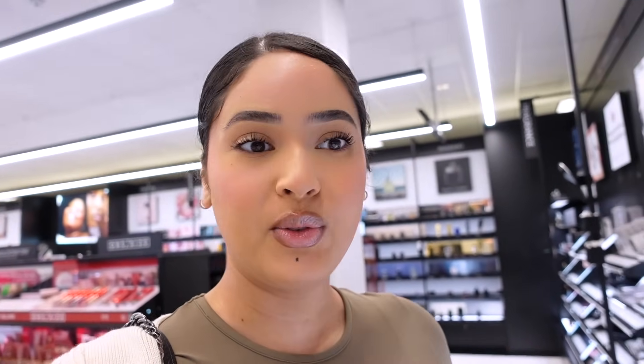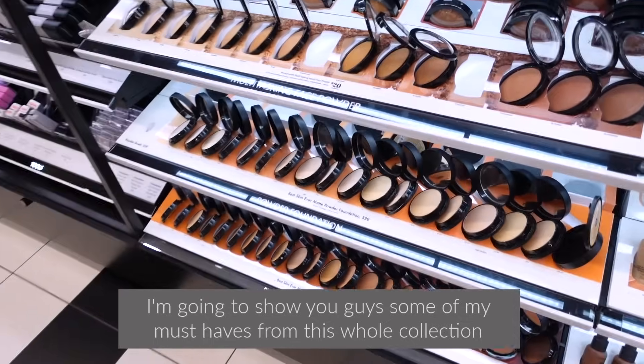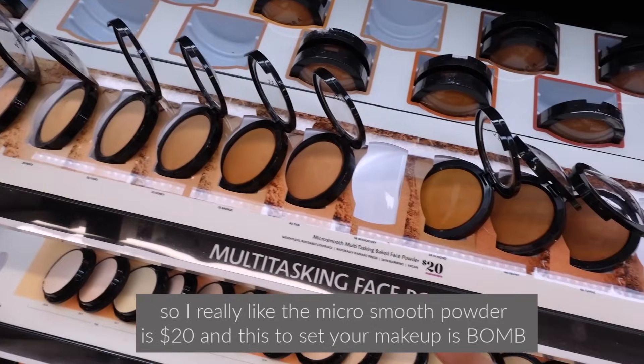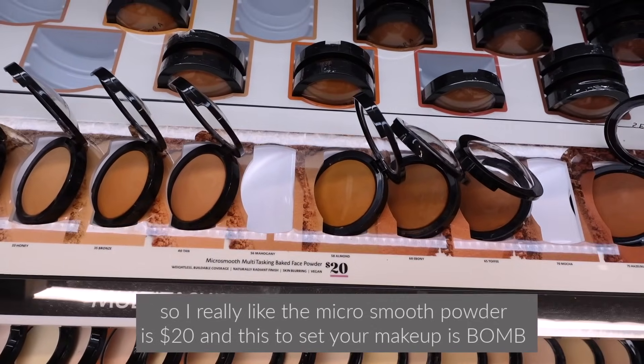Okay, so I made it to Sephora — they do have loud music so I'll try to speak louder. I'm here looking at the Sephora Collection, which honestly is one of my favorite collections. I feel like it's super underrated — they have good makeup and it's more affordable. So if you're looking to stay on a budget, check out the Sephora Collection.